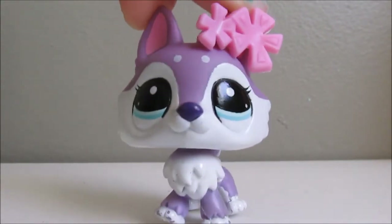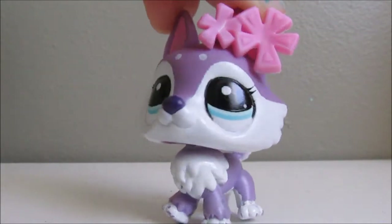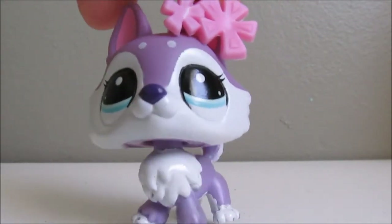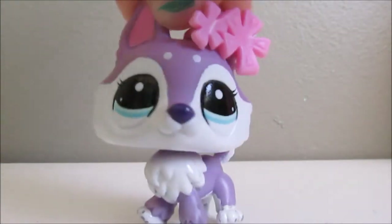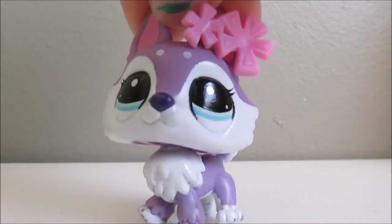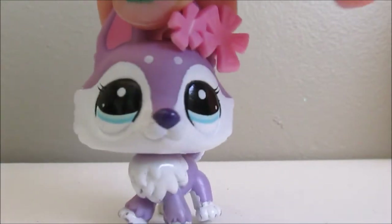Hey guys, it's WolfiePawsTV and a few days ago I got some new LPS. I actually got these from a thrift store. It was a really cheap price — $10 for everything I'm going to show you guys.